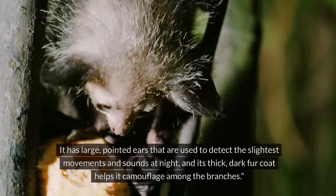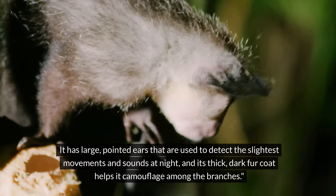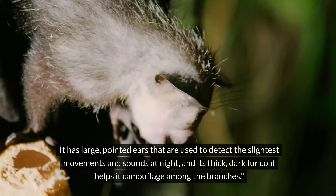It has large, pointed ears that are used to detect the slightest movements and sounds at night, and its thick, dark fur coat helps it camouflage among the branches.